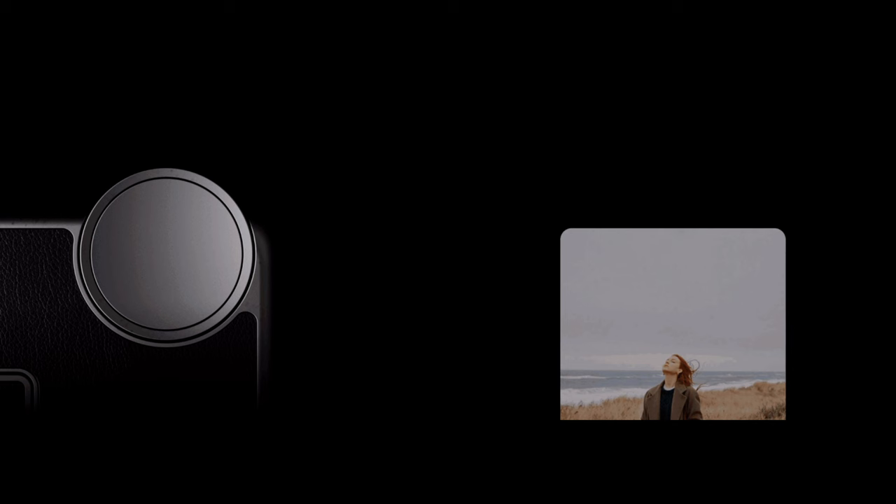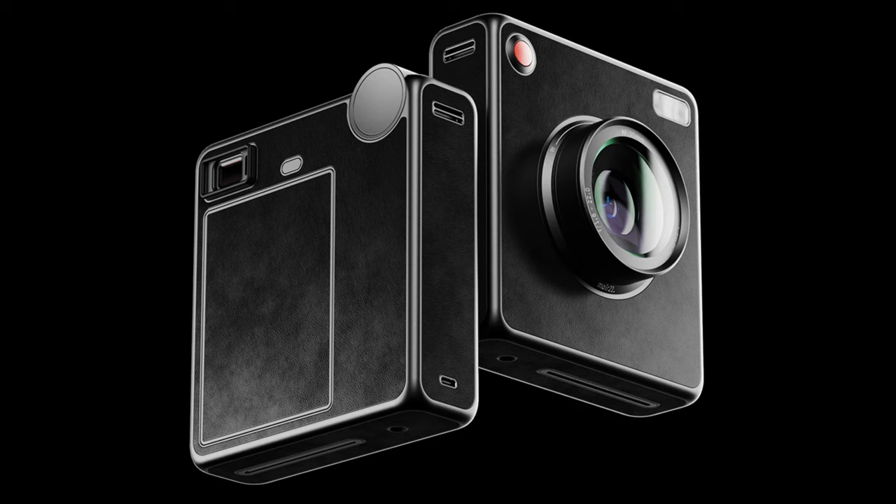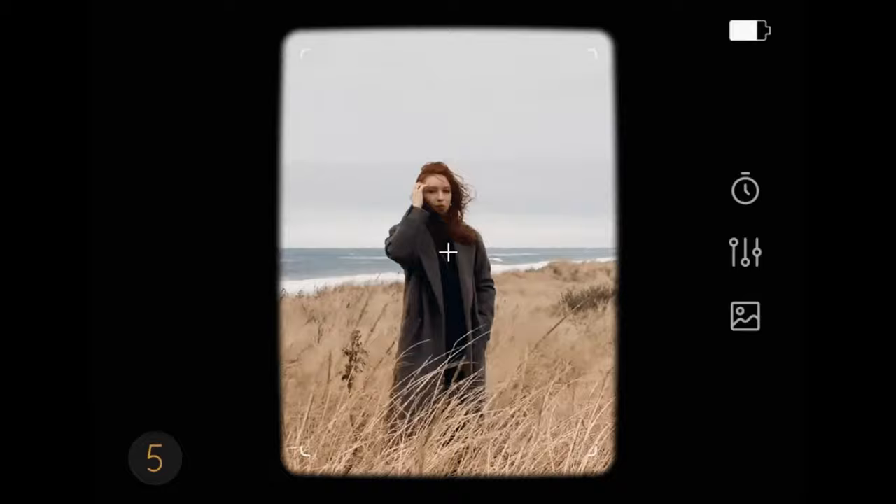Additionally, the team of designers equipped Moyer 21 with a minimal control panel so that modern users can remain close to the clean display of most digital cameras. The actual photograph won't be erased, but the photographer will only be able to see it again after it has been printed.